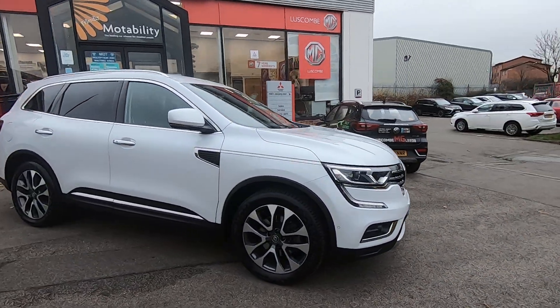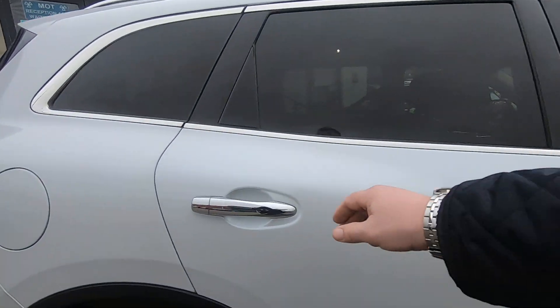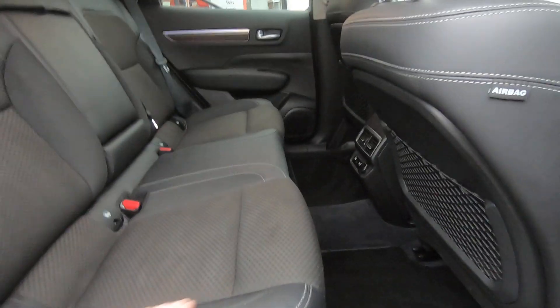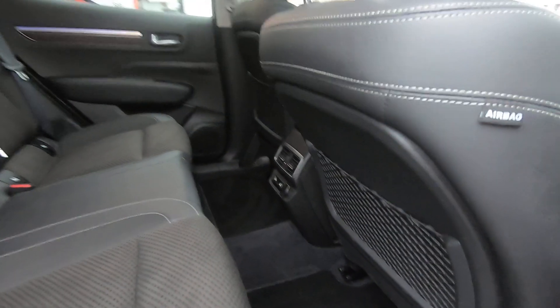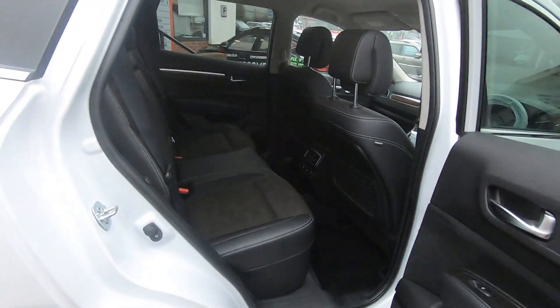I'll take you inside in a moment, but let me just show you the back first because you won't believe the legroom. Look how big that is in the back! You've got half-leather on the wear areas of the seats, rear USB ports so children can charge their phones and devices, and the legroom really is colossal.